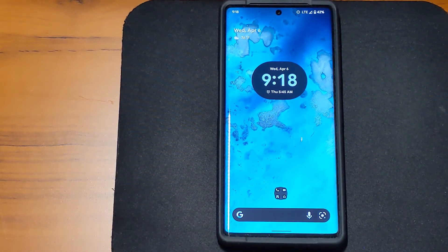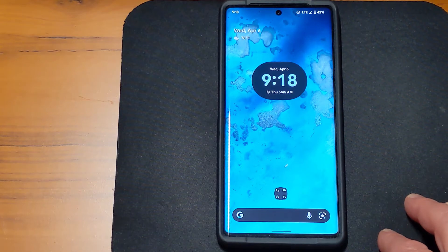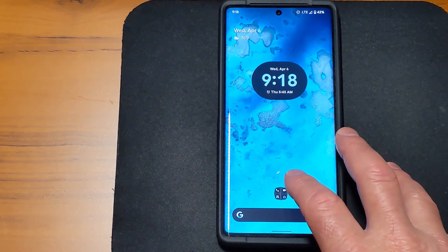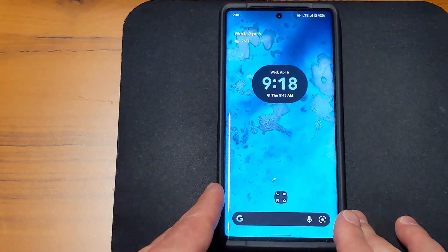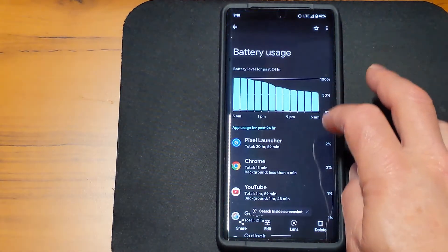Hello YouTubers, I wanted to bring another video for you guys because I found something very interesting on my Pixel 6 Pro this morning. I forgot to put my Pixel on the Pixel Stand last night so it didn't charge, but when I woke up this morning I had a very pleasant surprise — my battery was still at 53% after being off the charger for well over 24 hours.